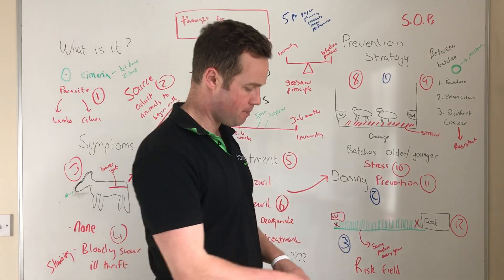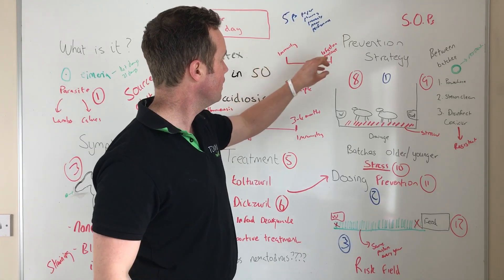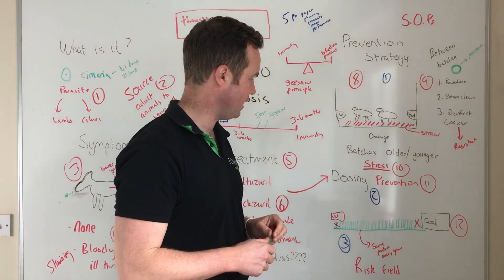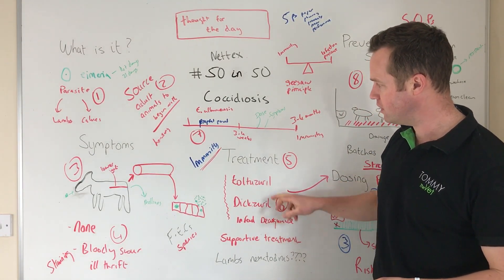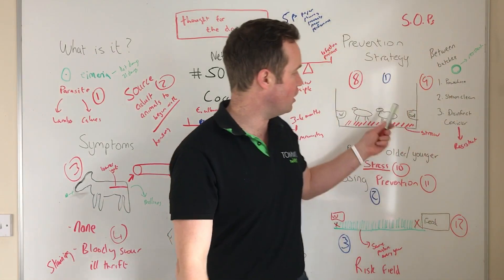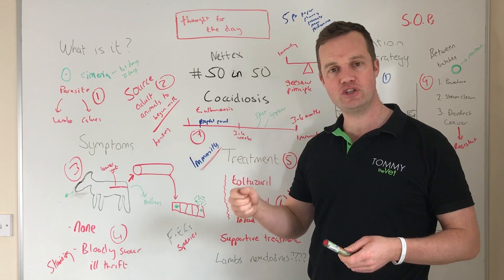Hygiene is key, but dosing and prevention are also very important. Remember that external stressors — transport, dehorning, castration — can all increase the risk of coccidiosis, because it's always about immunity versus infection pressure. Those stressors can trigger the multiplication effect if oocysts are present. Well-timed dosing combined with in-feed decoquinate as part of a control programme, alongside good hygiene, will get coccidiosis under control. It's a significant disease that persists year to year and must be tackled annually.